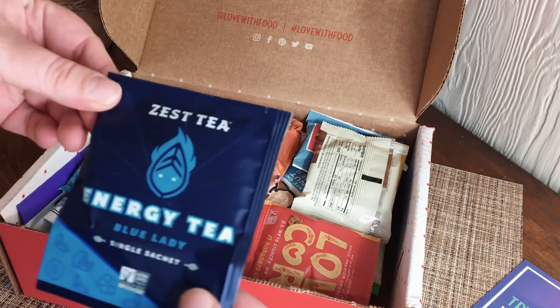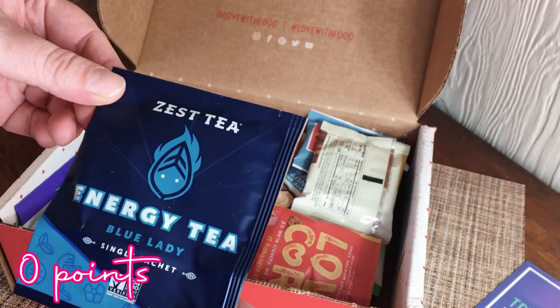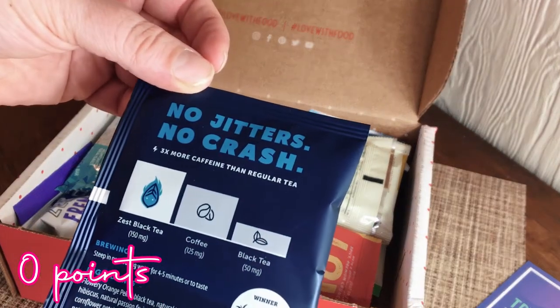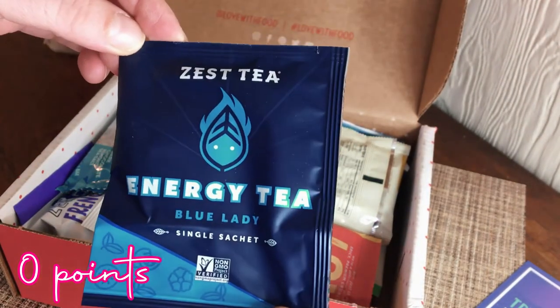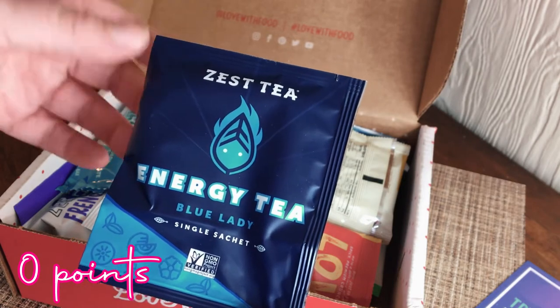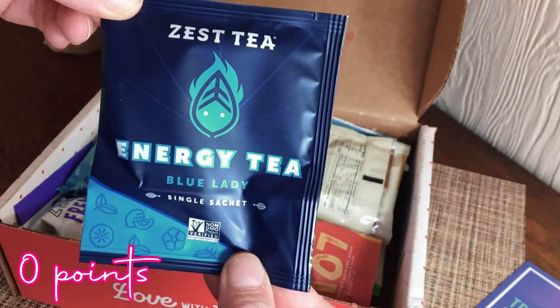The first item trying to escape is Zest Tea Energy Tea — Blue Lady single sachet, no jitters, no crash, three times more caffeine than regular tea. That's interesting! I love tea so that's cool. I wasn't expecting to get a tea bag. Obviously this is going to be zero points.